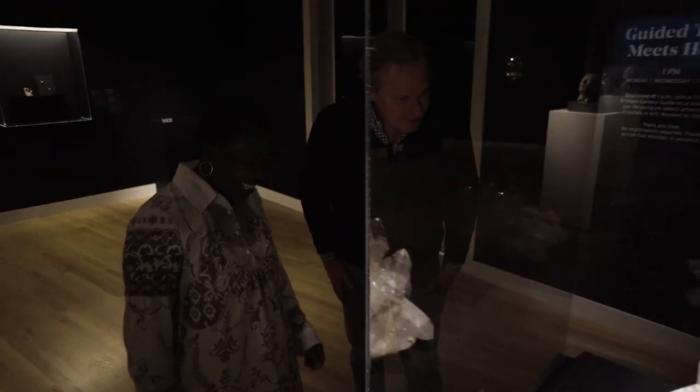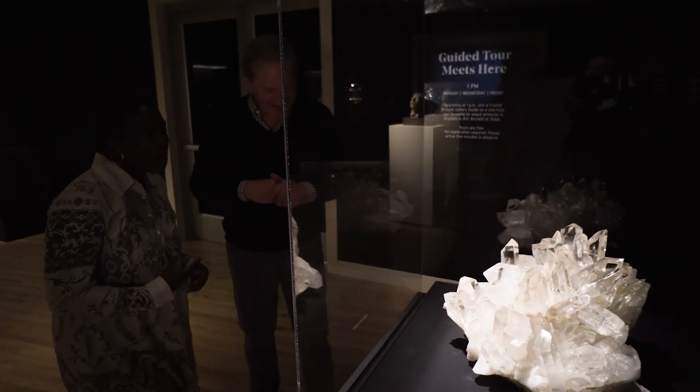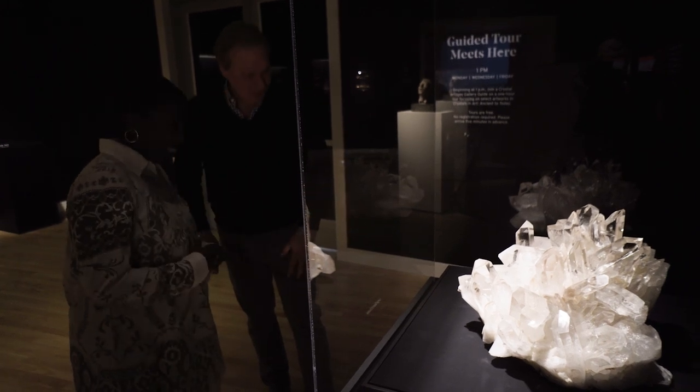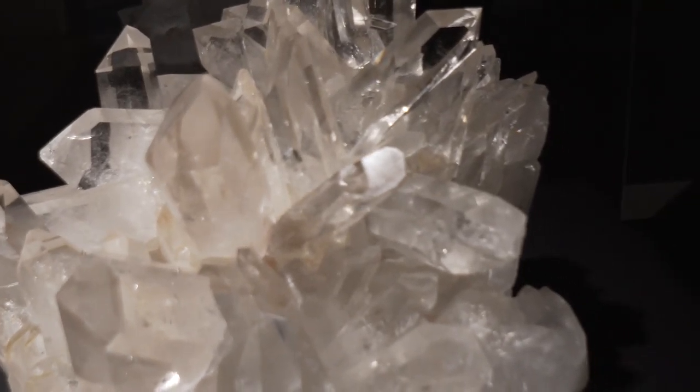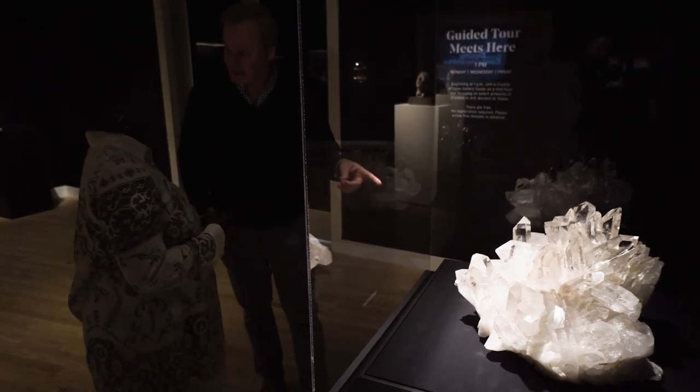Look at this — isn't this fantastic? Oh my gosh, this looks like something Elizabeth Taylor would have worn on her finger. One of the great things about this exhibition is that we were able to include specimens. They're from Arkansas, found right here, and we can really say these are the crystals from the state. Yes, this is from the state.